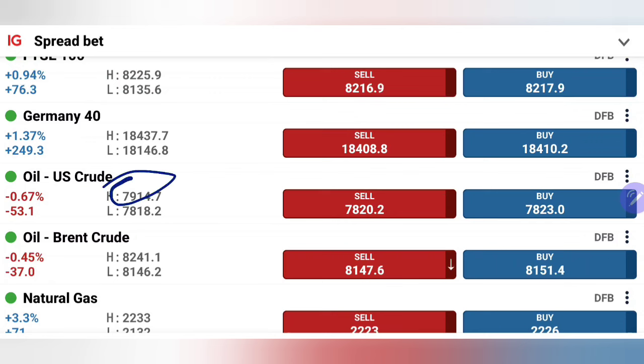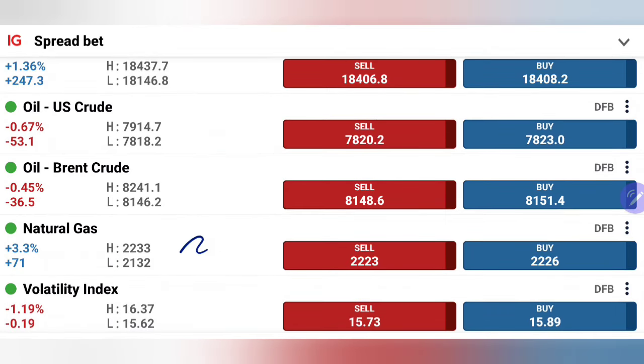Crude oil traded bearish for the day — it has respected the resistance levels on the upside. I mentioned very clearly in my first update today that 79 to 79.2 is going to be a stronger milestone for oil to break. It has reversed precisely from the same zone and is now seen trading at 78.2 levels, while natural gas is the one which is consistently trading bullish today, now moving towards 2.23 levels.